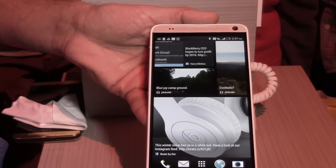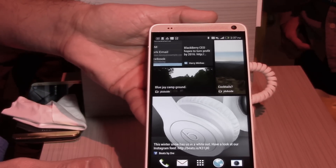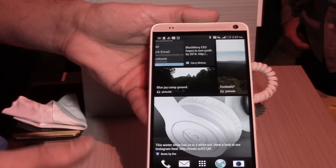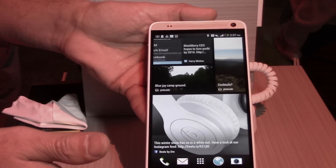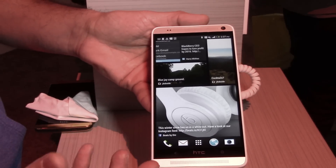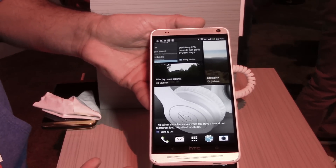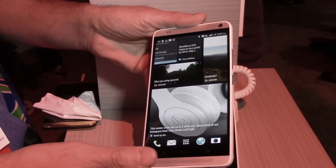This is the HTC One Max, available today at Sprint and Verizon and soon-to-be AT&T. It has a 5.9-inch 1080p high-definition display and dual front-facing stereo speakers with built-in amplifiers, giving you clear, crisp, loud, deeper bass sound — great for video games or watching movies.